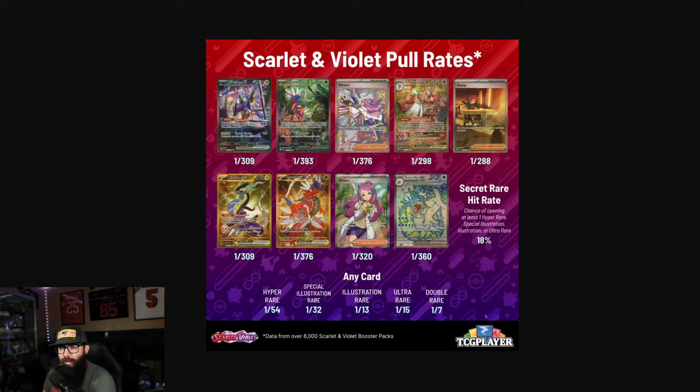That's going to do it for this one, guys. I just thought this was some interesting pull rate information from TCG Player for this new era. Still cool to see and cool to visualize — I'm a very visual person, so I like seeing the graphics and it helps me better understand what's going on. I'll catch you guys in the next one. If you made it this far and you're not already subscribed, obviously you enjoyed the content enough — so if you could hit that subscribe button, I'd greatly appreciate it. Remember, it was never a phase.